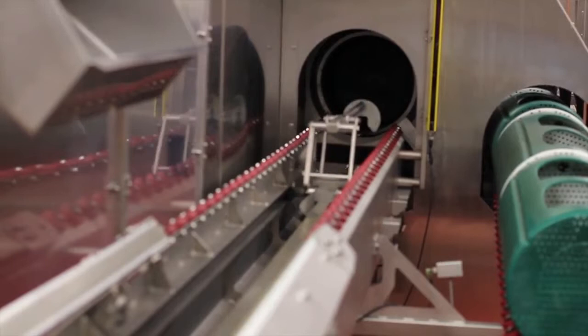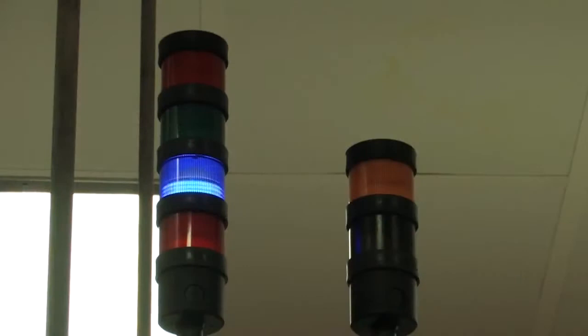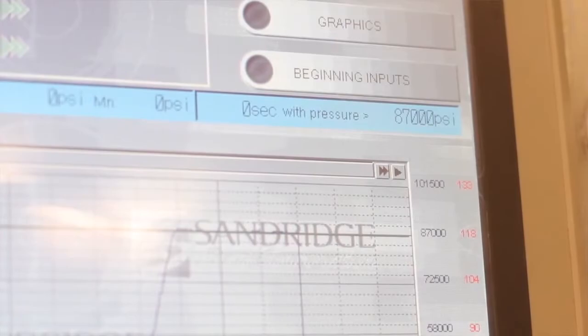Next, the high pressure chamber is filled with low pressure water to evacuate all air from the chamber. Once the air is gone, the chamber is filled with highly pressurized water. The HPP machine will exert up to 87,000 PSI equally on all sides of the product for up to three minutes.